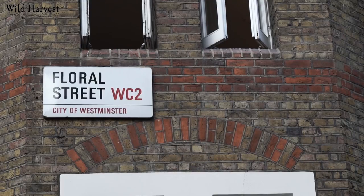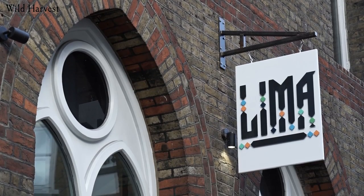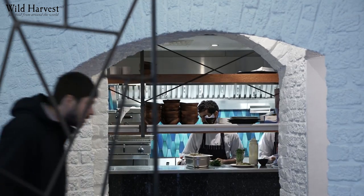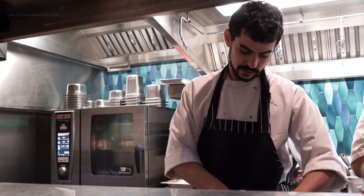Lima Floral is obviously the sister, almost, of Lima London. The food is almost very similar to what we have in Lima. We are working quite hard at the moment trying to develop certain dishes, looking into the market, looking at how customers perceive our food in this side of Covent Garden. The flavors of Peru are 100% there — they're all the same. We're just looking into how we will actually develop our dishes to different customers.